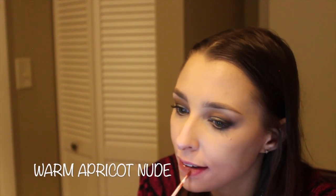Number 14: Kristen. Next we have Savage — that is a warm apricot nude.